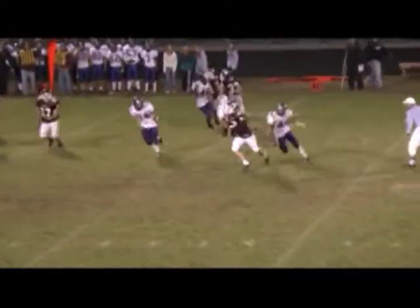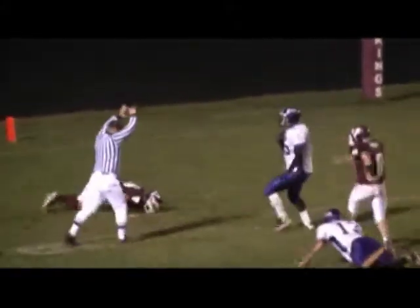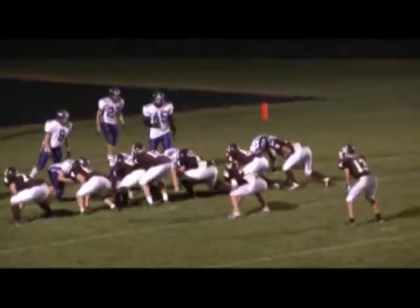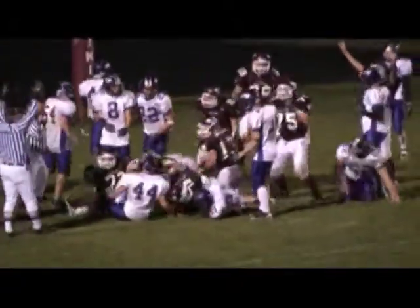Cheka again — under pressure — rolling out to his left — airing it out — look out — it's caught, and down at about the one yard line. Goal line — Weber coming in late. Quarterback keeper by Ben Cheka — and he's in from a yard!